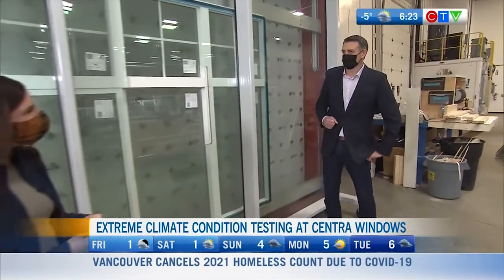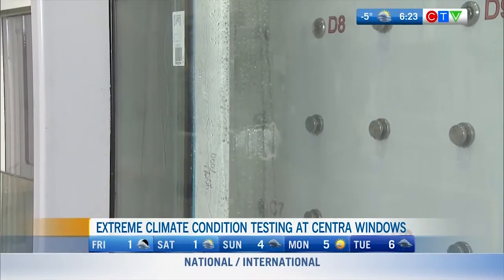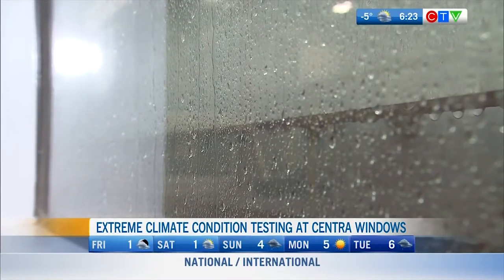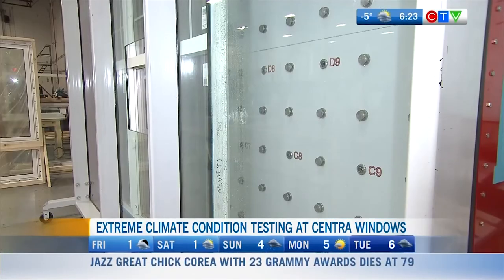This is a test booth that allows us to simulate the environment we deal with every day here in BC. What it's doing is basically forcing the window into a situation where it has to manage the water. It's important to realize windows aren't waterproof, but they look at how water comes into the system and how it drains out. A window that performs well is one that drains faster than the water that comes in.